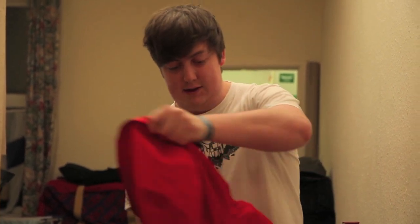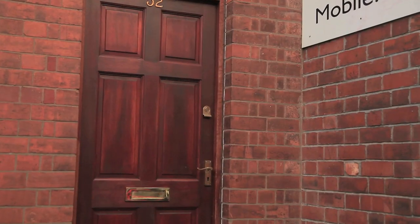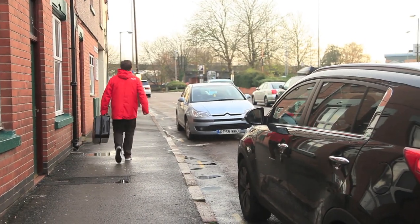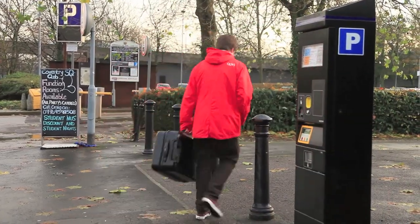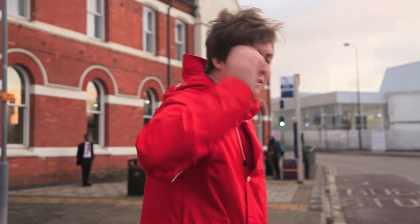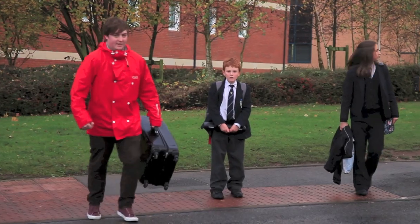Wait a minute, Simon. What have you forgotten? That's right, it was your coat. Don't cross in any random place. Like Simon, you should use the Pelican crossings available.